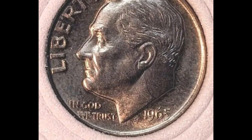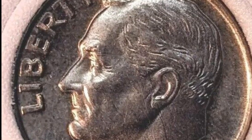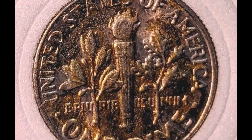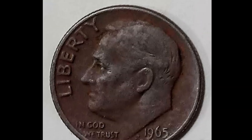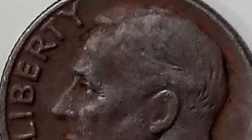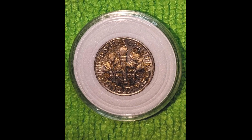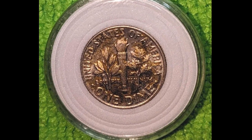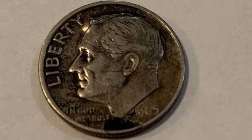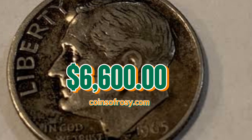Number two: the 1965 Roosevelt dime struck on a silver planchet — a popular and rare transitional alloy error graded AU58 by PCGS. A pleasing example of this elusive error. Both sides are lightly toned in wisps of iridescent gold, with lustrous satin surfaces, a bold strike, and plenty of satiny luster remaining. This desirable transitional error was struck at the Philadelphia Mint in either 1965 or early 1966, when the facility was producing dimes in both the outgoing 90% silver composition and the incoming copper-nickel-clad composition. The former planchets were supposed to be reserved for 1964-dated dies, but a few found their way into presses fitted with 1965-dated dies. This error dime ended up selling for $6,600.